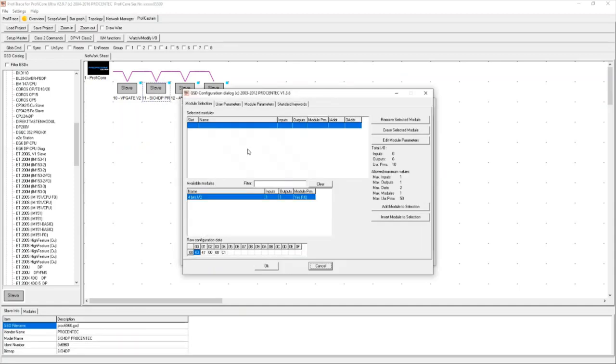Pressing address 11, 'Set Up Modules and Parameters' — physically clicking on this module, I can see at the bottom the raw configuration data. This is the same buildup seen in my Class 2 command: 20, 10, which specifies one byte of input and one byte of output. I physically double-click and it adds that module into my selection.